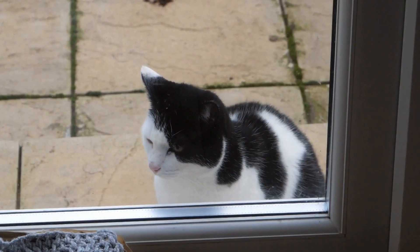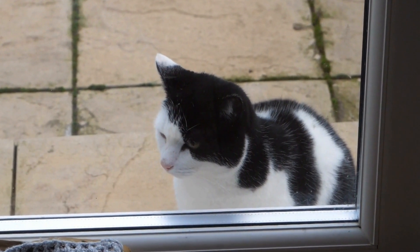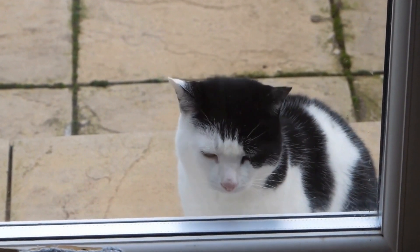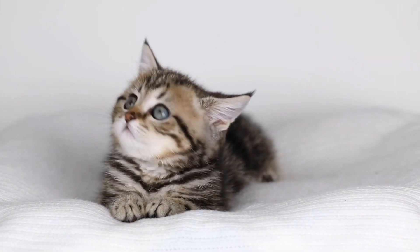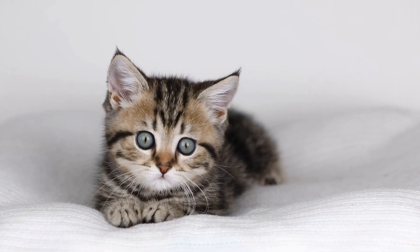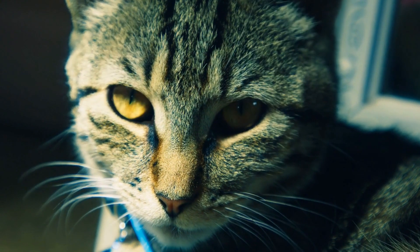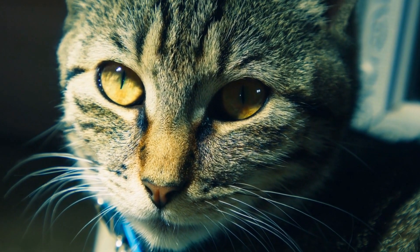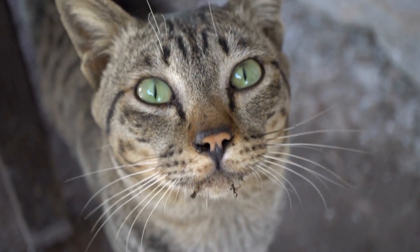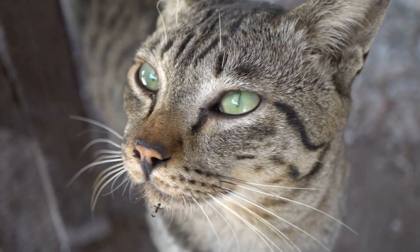They can provide a comprehensive behavior modification plan tailored to your cat's specific needs. Behavior modification techniques often involve providing environmental enrichment to help distract the cat from their obsessive-compulsive behaviors. This can include interactive toys, scratching posts, and puzzle feeders to keep the cat mentally stimulated and engaged. Positive reinforcement training can also be used to redirect the cat's focus and reward them for engaging in alternative behaviors. By reinforcing positive behaviors, we can gradually decrease the occurrence of obsessive-compulsive behaviors.